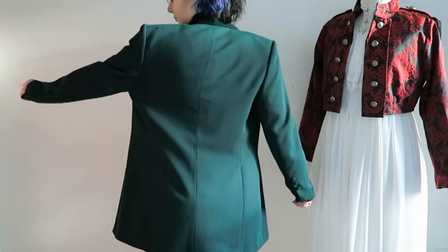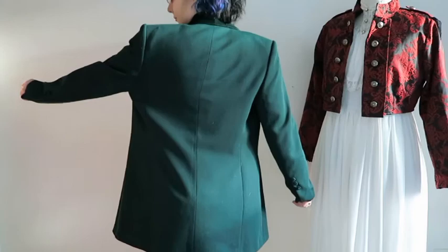Onto the big items — the larger purchases. The coats. I bought three jackets and one coat, technically. Actually I'm going to count four because I'm counting the one I'm wearing right now. Even though I didn't buy it at Whitby Goth Weekend, I bought it on eBay — I placed the bid while I was away. It was one of those times where you throw out a really low bid just in case, and then you accidentally win it for way less than you expected.